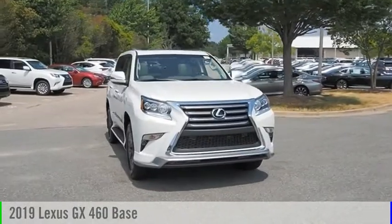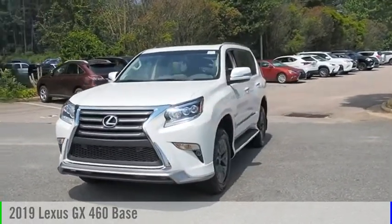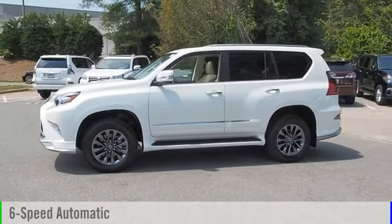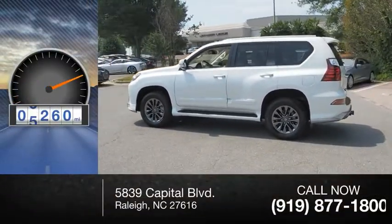We are pleased to show you the 2019 GX460. This vehicle is powered by an all-wheel drive, eight-cylinder, 4.6-liter engine, and comes with a six-speed automatic transmission. This vehicle has less than 7,000 miles.